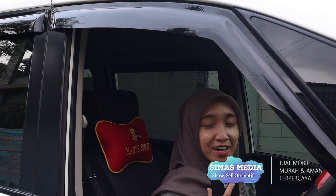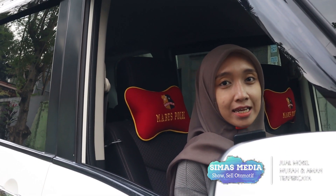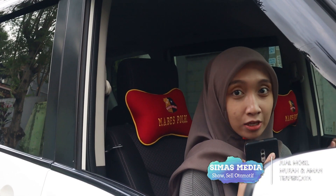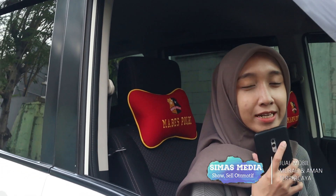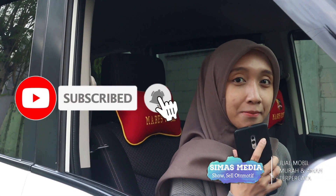Assalamualaikum warahmatullahi wabarakatuh. Halo teman-teman dan saudara semuanya, kembali lagi bersama channel Simas Media. Untuk video kali ini saya sudah ada di interior dan seperti apa kondisi mobilnya bisa kita cek. Tonton video sampai selesai, sebelumnya jangan lupa klik tombol like, comment, share, dan subscribe buat teman-teman yang belum subscribe.